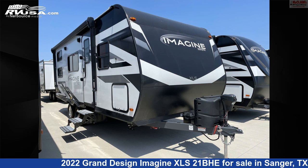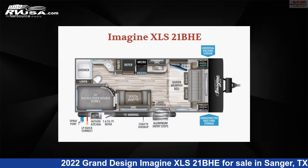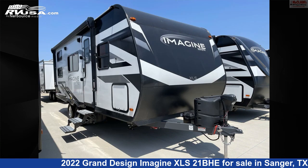This 2022 Grand Design Imagine XLS 21BHE is a travel trailer RV. It is located in Sanger, Texas 76266, and is offered for sale by McClain's Longhorn RV.